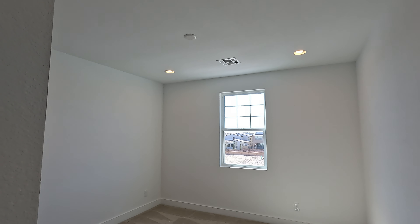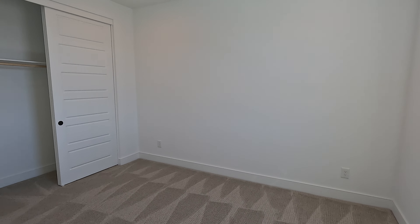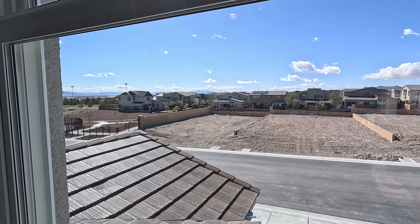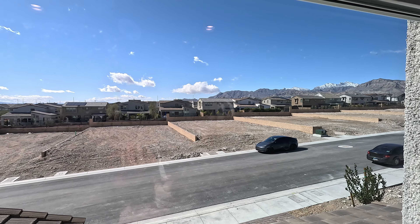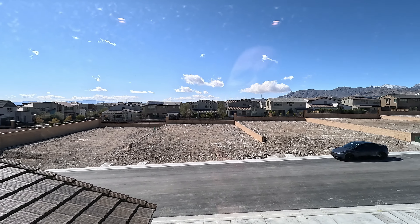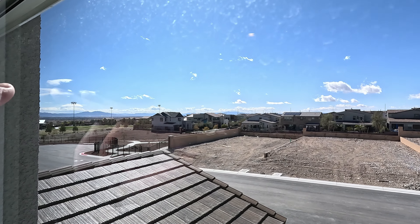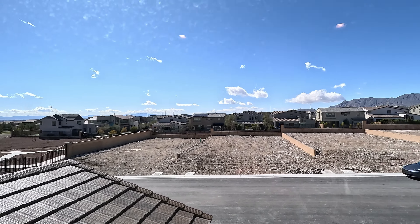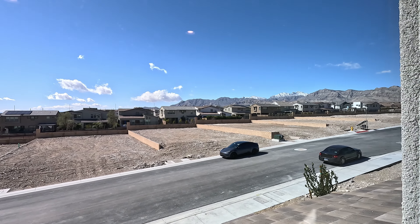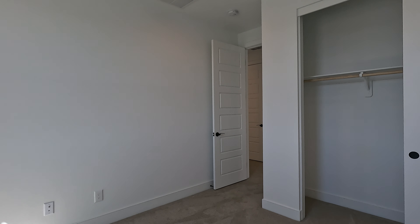We have nine-foot ceilings and they added a couple can lights in here as well — four to be exact. Right in front of us, that's actually the Tri-Point Homes, which used to be called Pardee Homes — very modern look. Right next to us we have the Sky Canyon Clubhouse Park area, the gym, and they also have a little coffee shop. I think it's on Thursdays they have the Farmer's Market out here as well. Good size room for the secondary.